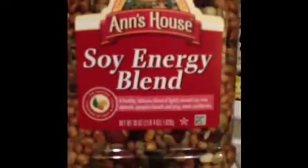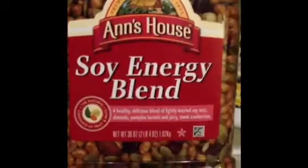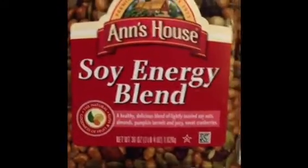Oh wait, let me show you this. Hold on, let me show you this. This is called Ann's House Soy Energy Blend. They have it at Costco. They also have it online. It is super good and I like that it doesn't have a bunch of salt and stuff in it. It's pretty delicious in my opinion.